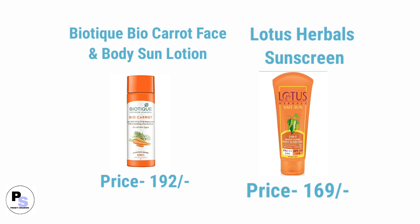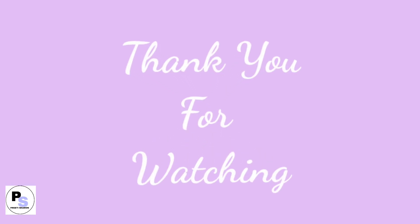Hope you found this video helpful. If it is, then please like the video, share with your friends, and subscribe to Preeti Siren channel to get more such videos. Thank you for watching.